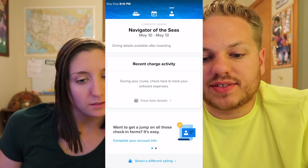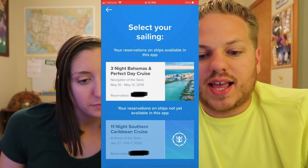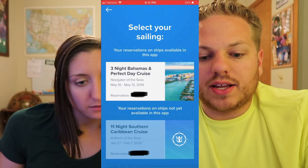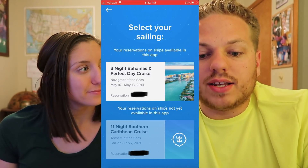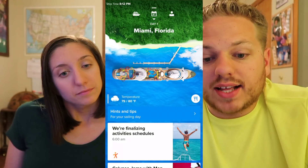There is an option to click 'select a different sailing' and look up your cruises with the Crown and Anchor logo. There's our Navigator of the Seas sailing, and then another one — our Anthem of the Seas for January, our 11-night sailing. Not yet available in this app because Anthem is a Quantum-class ship. Our Royal Caribbean partner reinforced that more and more ships are constantly being added to this app. He also mentioned something really cool: supposedly this app is going to get a chat feature pretty soon, where you can text other people on your sailing via the app. That would be really nice and convenient.